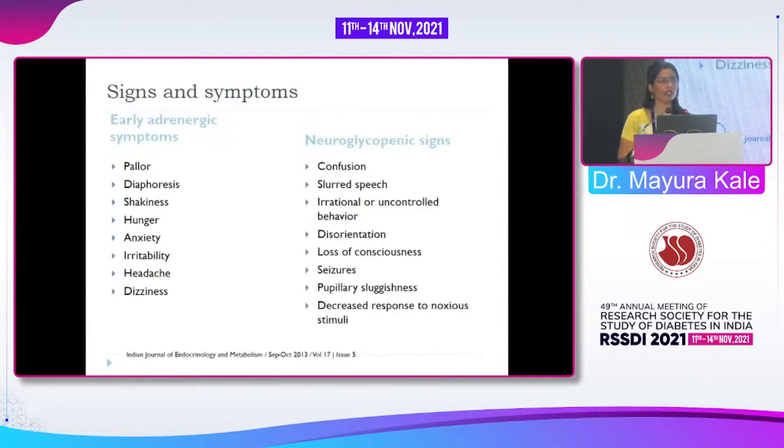Signs and symptoms are already covered, but what can be the problem with these during travel? They may be mistaken as signs of jet lag. Sometimes patients have nausea and vomiting, which may be attributed to motion sickness. Patients may also be confused because of lack of sleep. All these overlapping symptoms make detection of hypoglycemia difficult during travel.